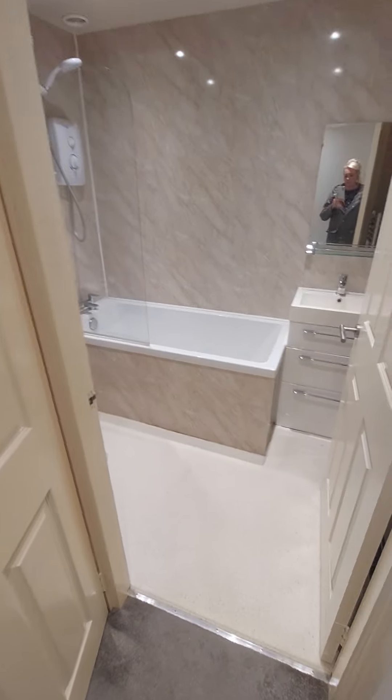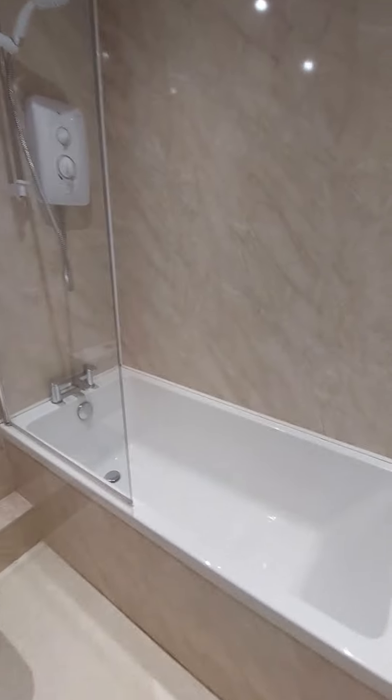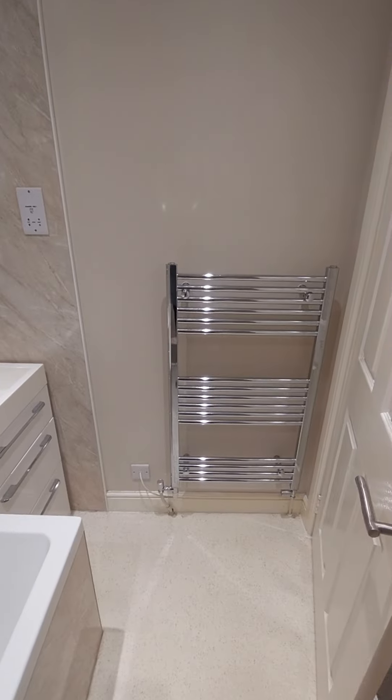Coming into the main bathroom — a modern fitted bathroom. You've got a full-size bath with a shower over the bath, and a heated towel rail as well.